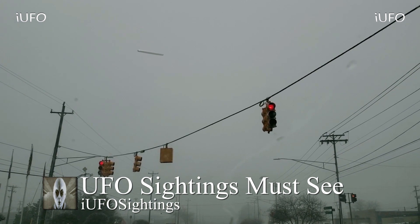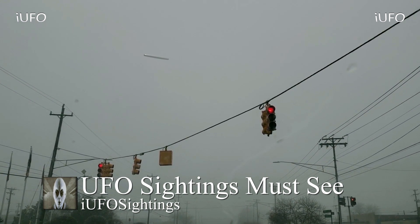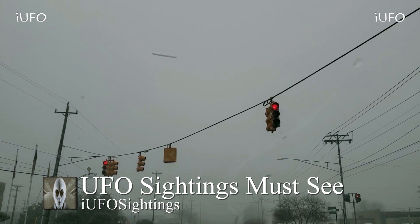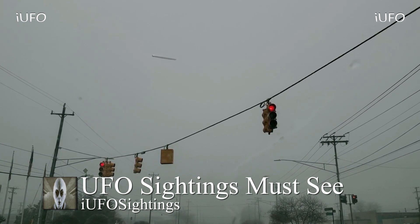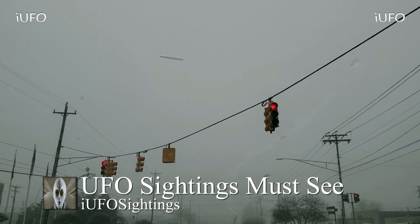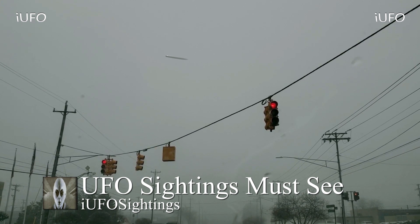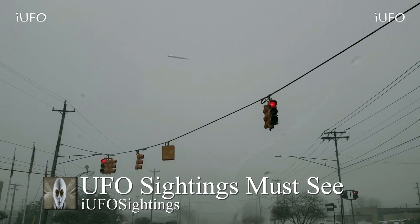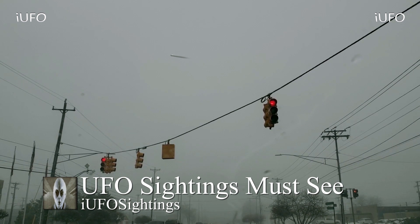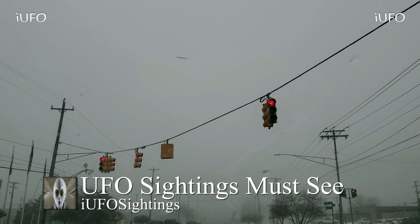This footage comes to us from Michigan. Apparently they had some weird snowstorm, and then the snow was melting, causing a lot of fog. The source was heading back to work from his lunch break and this is what he saw. Look at this UFO — if this isn't a UFO, I don't know what is.